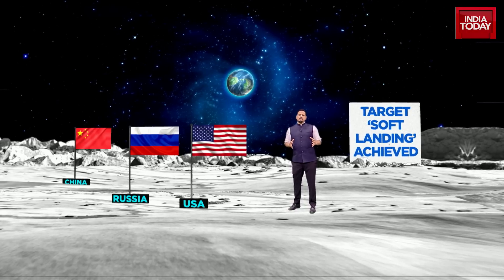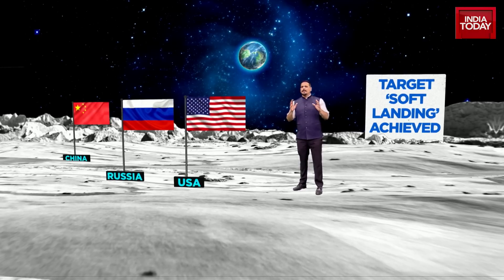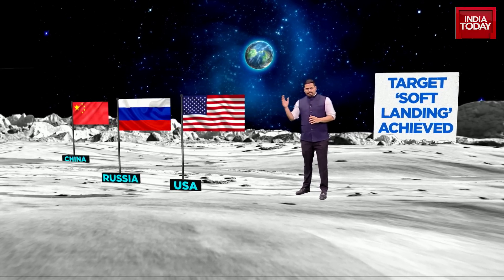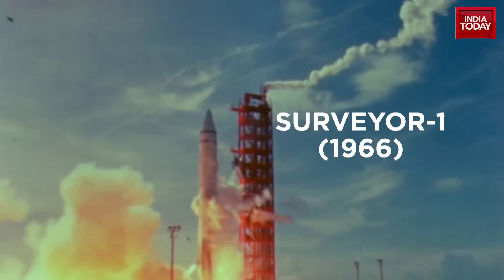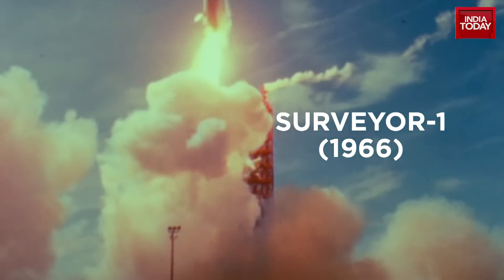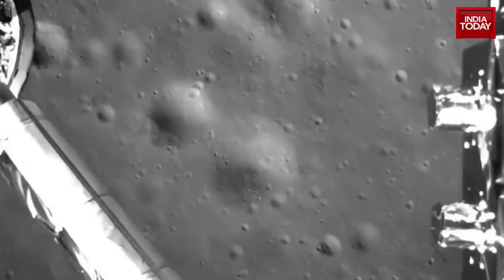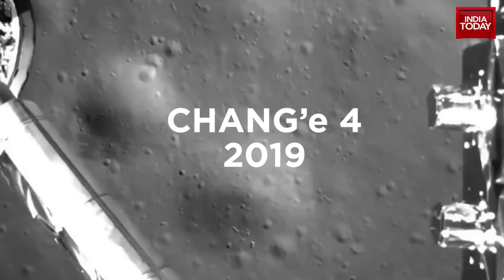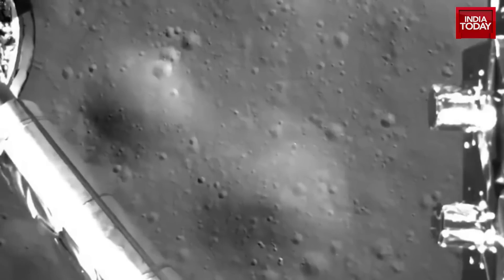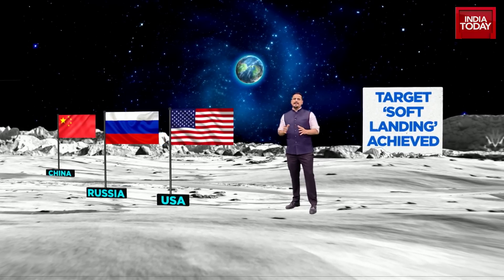What India is aiming to do with Chandrayaan-3, once it reaches the moon, is something that only three countries have ever achieved so far — a very small club. The first was the United States with the Surveyor-1 spacecraft, which achieved a soft landing in the year 1966, in the middle of the Cold War and the space race. That same year, Russia achieved its soft landing with its Lunar-9 spacecraft. Then in 2019, China achieved its soft landing with the Chang'e-4 spacecraft. So only three countries have achieved it so far — India will be the fourth.